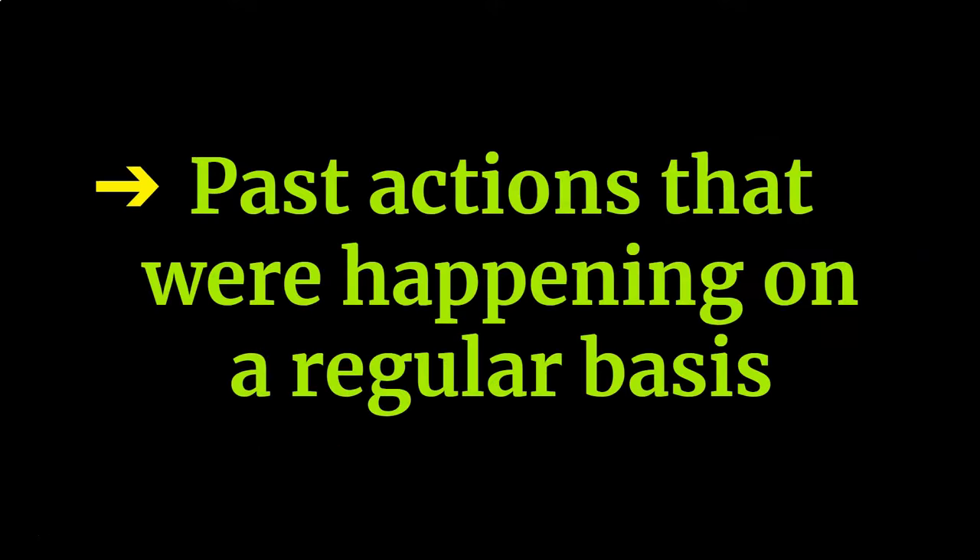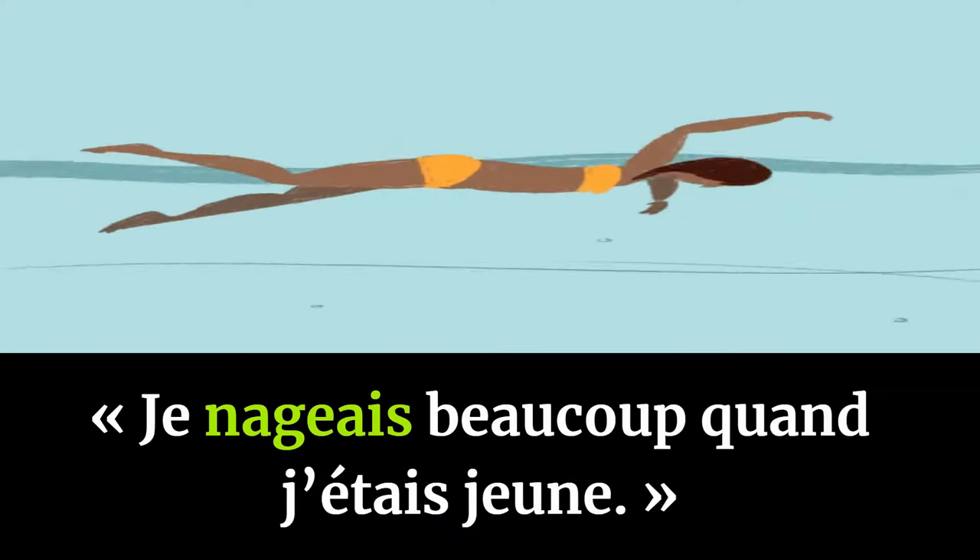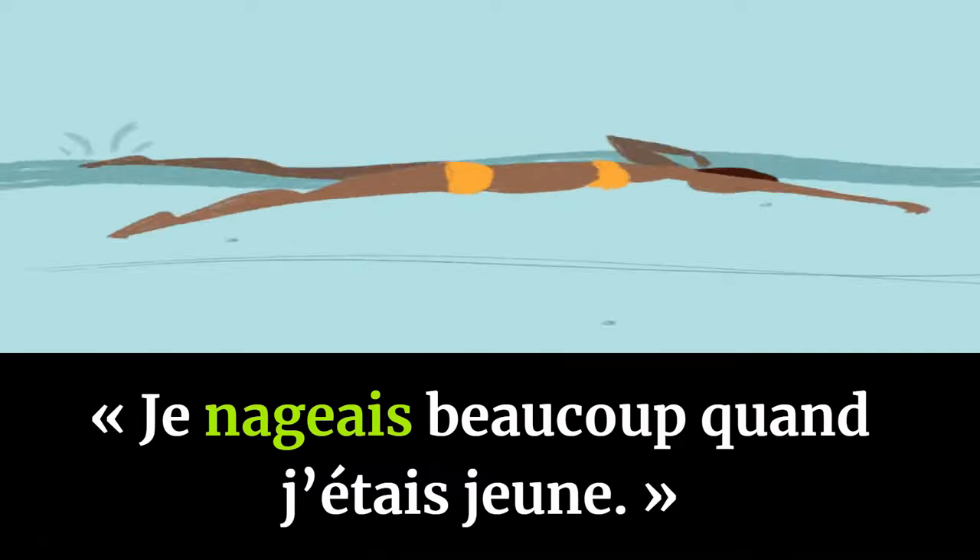L'imparfait is used for past actions that were happening on a regular basis — in other terms, for past habits. For example: 'Je nageais beaucoup quand j'étais jeune' — I used to swim a lot when I was young.